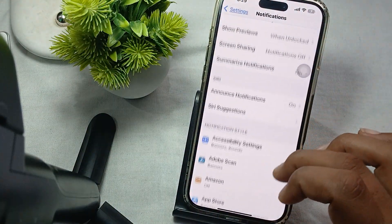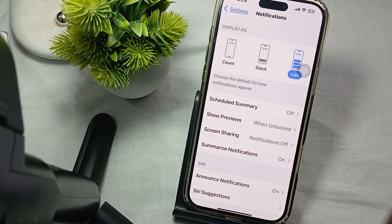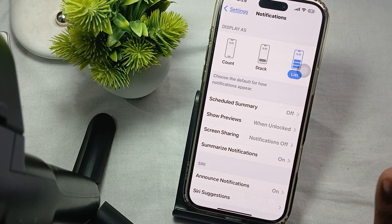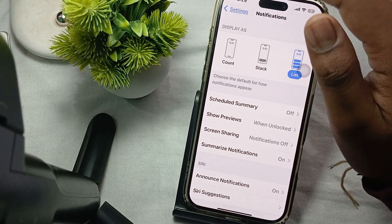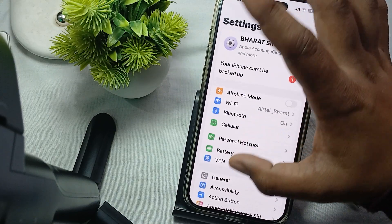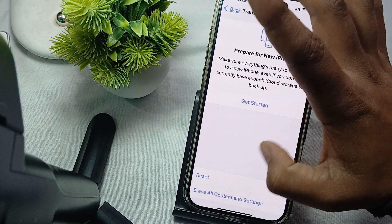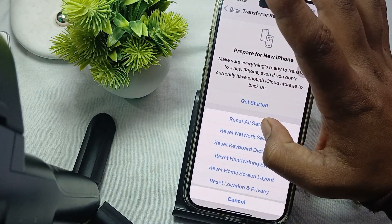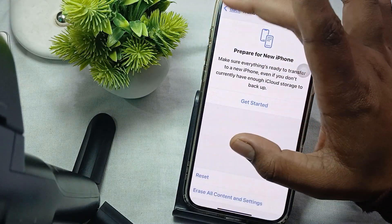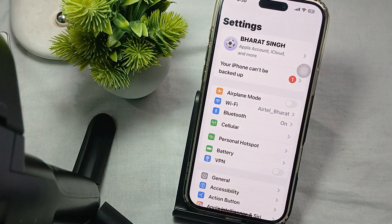If you are not aware of settings changes you have made that may be causing the issue, you need to reset all settings. To do this, go to Settings, then General, then scroll to Transfer or Reset iPhone, tap Reset, and select Reset All Settings. This is the way you can reset all settings.